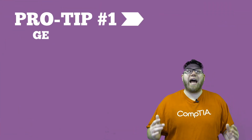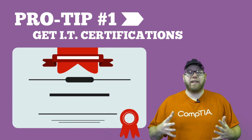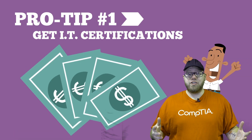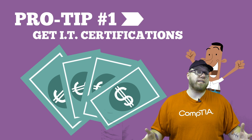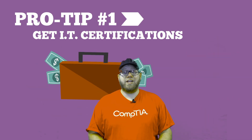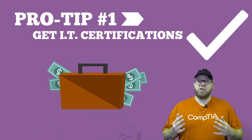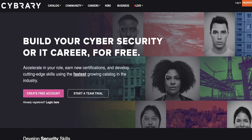Pro tip number one: get certified. If you really want to gain an advantage, getting an IT certification is one way that will really boost yourself in getting into an IT career. IT certifications are actually really cheap — just a few hundred dollars compared to a college education or a boot camp. You can go get online training for free, and you can also utilize our sponsor for this video, Cybrary. Check out the link in the description for cybrary.it — they offer free video training for many different IT certifications, especially entry-level ones.